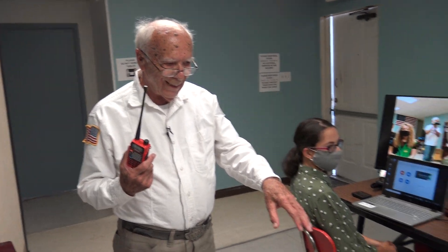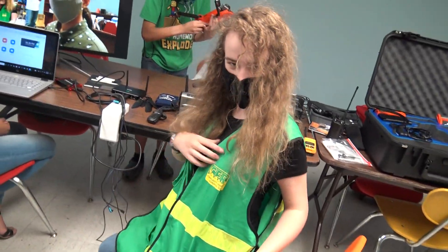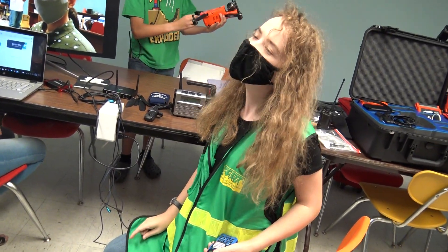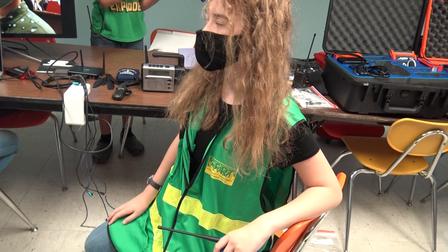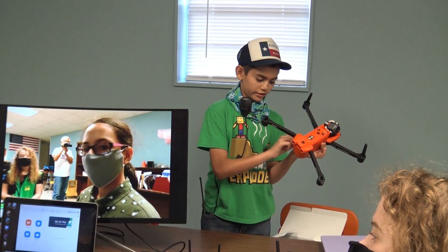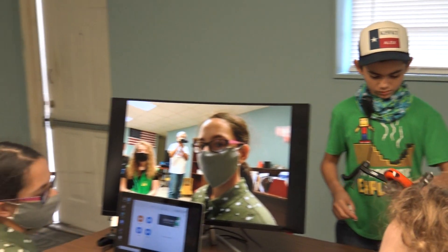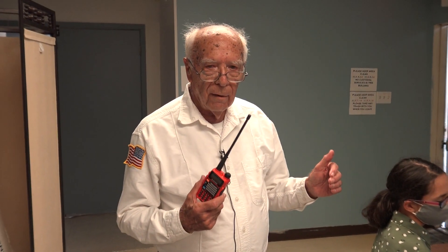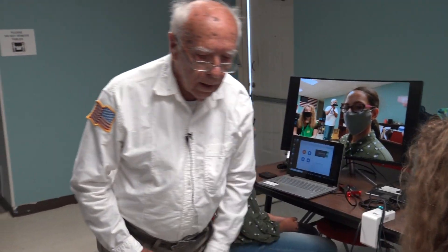Our command and control young lady here has search training and a radio license — a technician license. Alice has amateur extra, general, and technician licenses. So they're both trained in the ham radio license world. We can work with the FRS world, the GMRS world, and then leverage that information into the ham radio world.